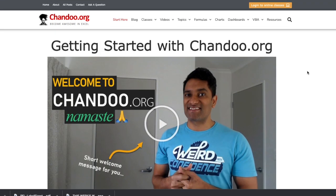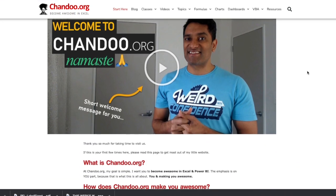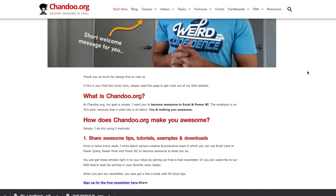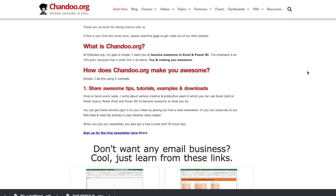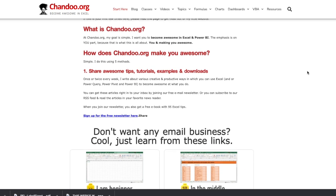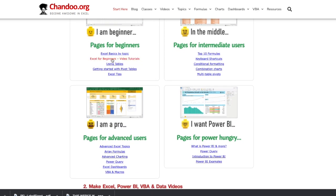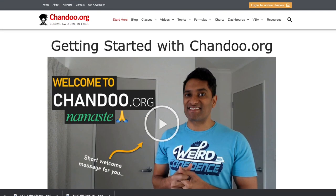The next website is chandu.org. If you would love to learn Excel and other Microsoft programs, definitely go on to this website and sign up. You will be able to get some tips, tutorials, and downloads for your reference. This is a great resource especially if you want to land a virtual assistant job or a virtual secretary job from home. Any type of administrative job will require you to know Excel. You can choose whether you are a beginner, intermediate, or advanced. I'll leave their direct link in the description box below.